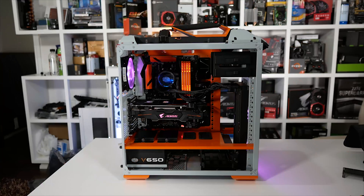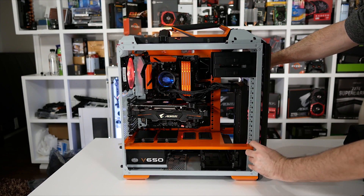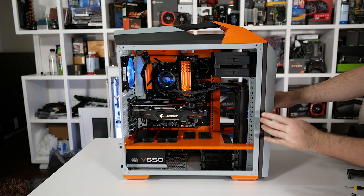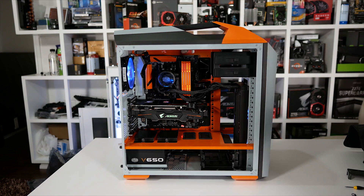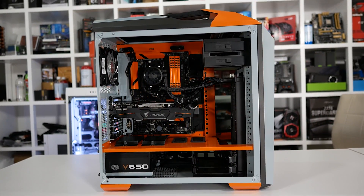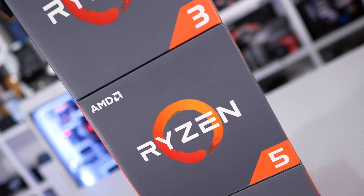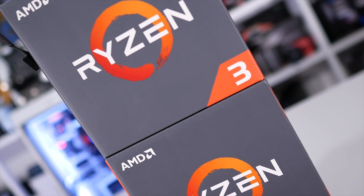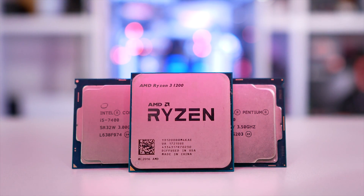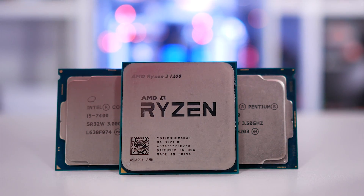Please note, due to limited pixel real estate I've been restricted in the number of CPUs I can compare in a single graph before it becomes an incomprehensible mess. So while I've included a good range of processors, I'm sure there'll be an additional processor or two you'd have liked to see. But there will be a few follow-up videos, so these aren't the only CPUs I'll be testing in this way — they're just the ones I've tested so far. Anyway, let's check out the results, and then I'll discuss a few more things at the end of the video.